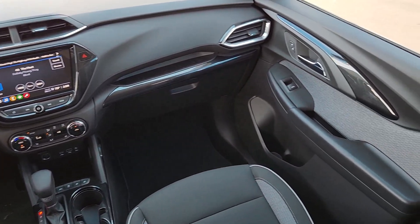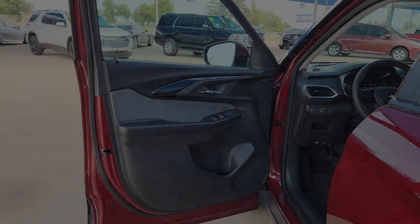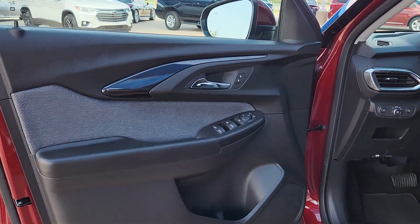Fog lamps, satellite radio, heated mirrors, backup camera, and electronic stability control.